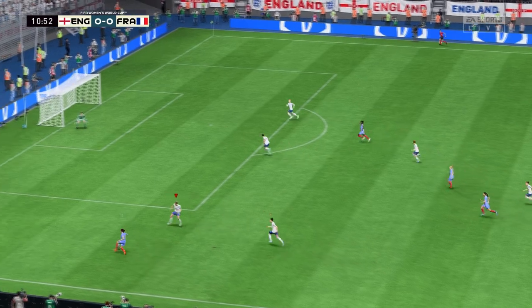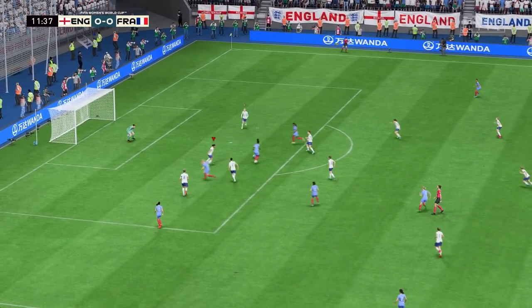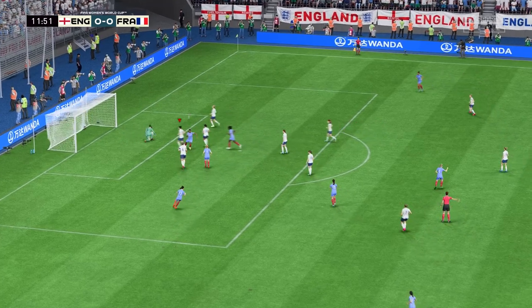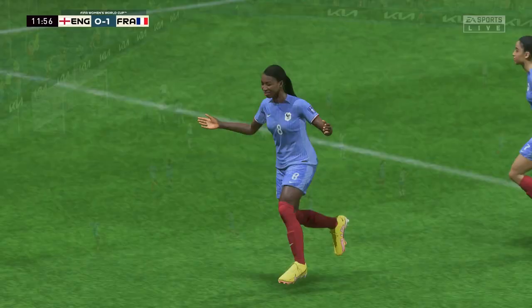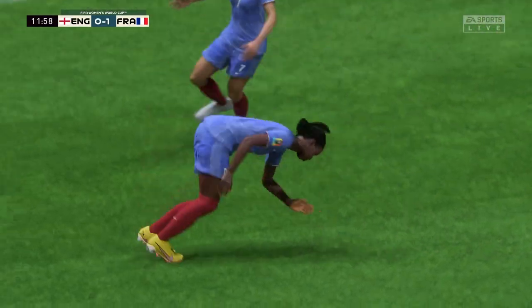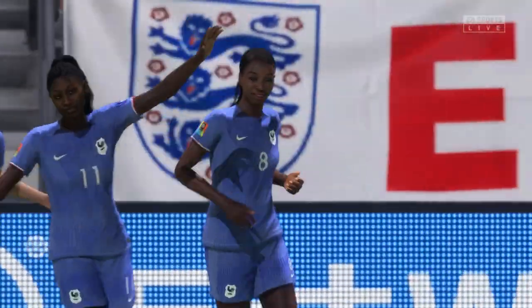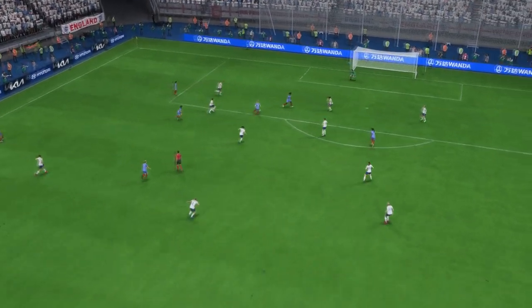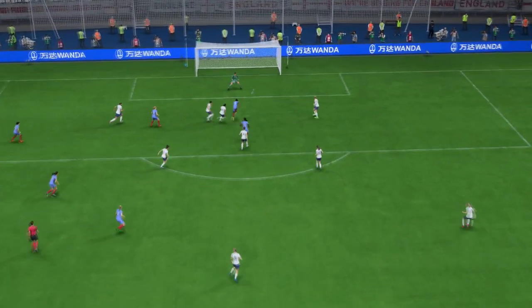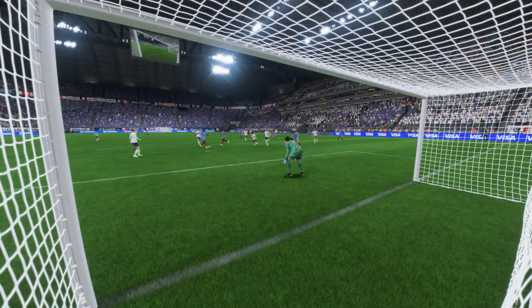France finding space on the flank — can they nudge in front? And there it is: the opening goal, the ideal way to start. Here it is again: the through ball is absolutely inch-perfect, and when through on goal she makes no mistake. She just hits it so cleanly and with power — that's a great finish.